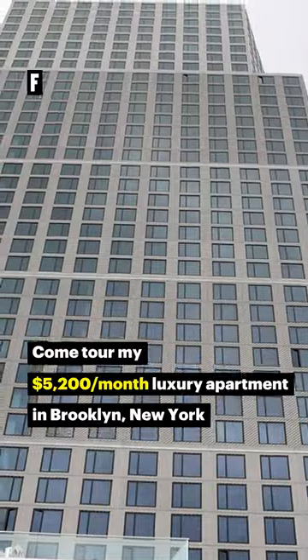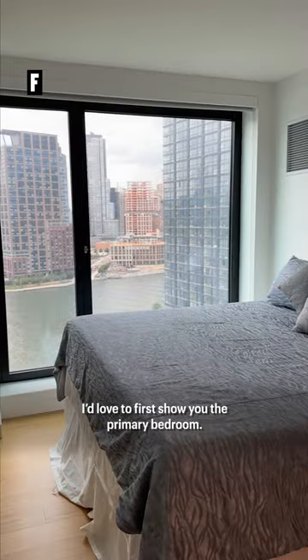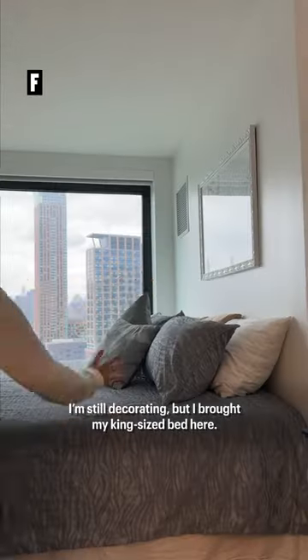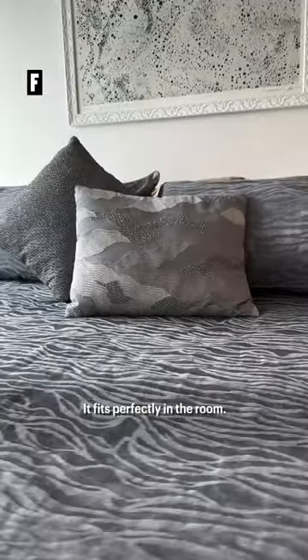Hello. Welcome to my Greenpoint Brooklyn apartment. Come on in. I'd love to first show you the primary bedroom. I'm still decorating, but I brought my king-size bed here. It fits perfectly in the room.